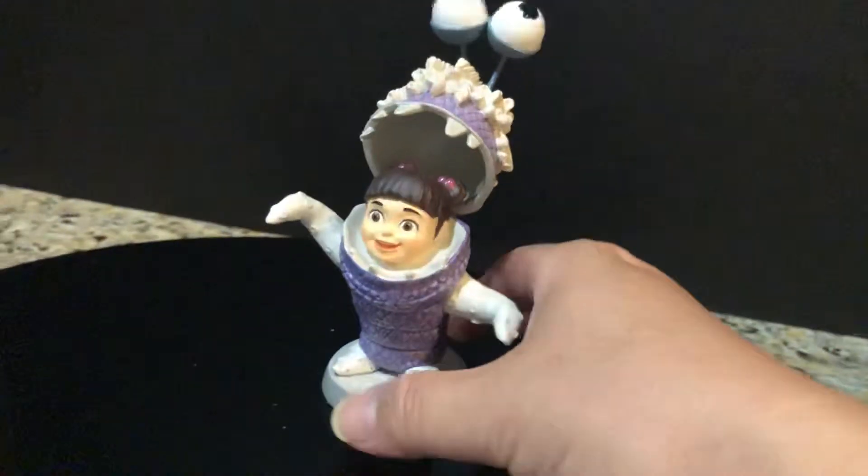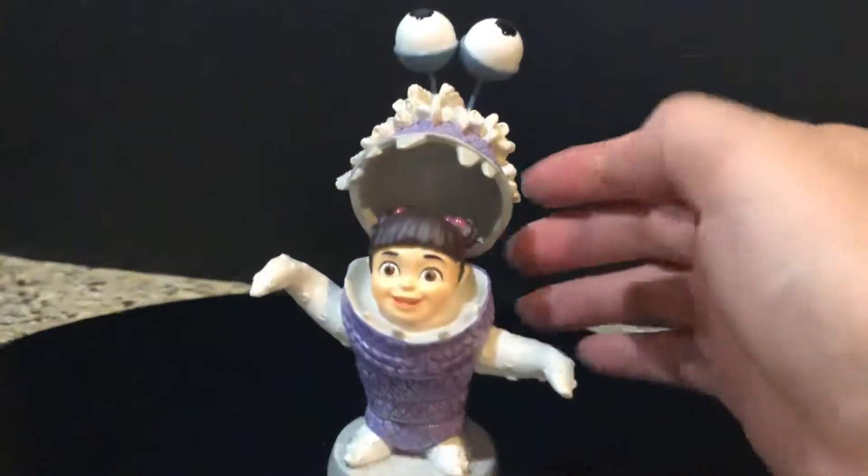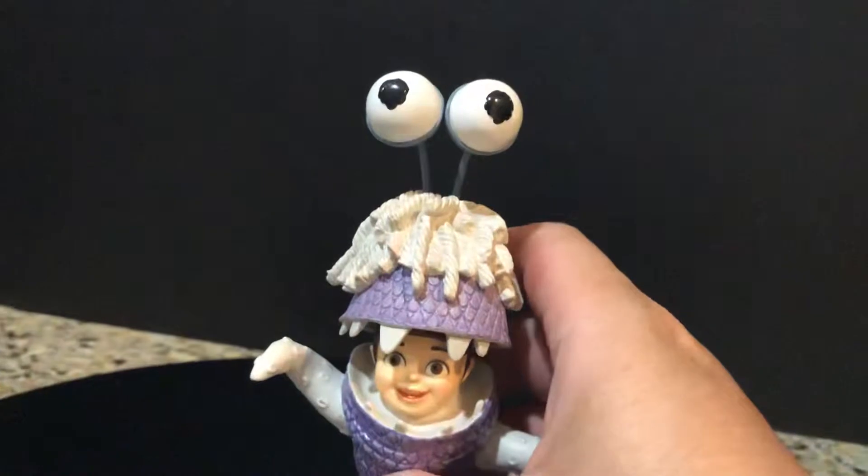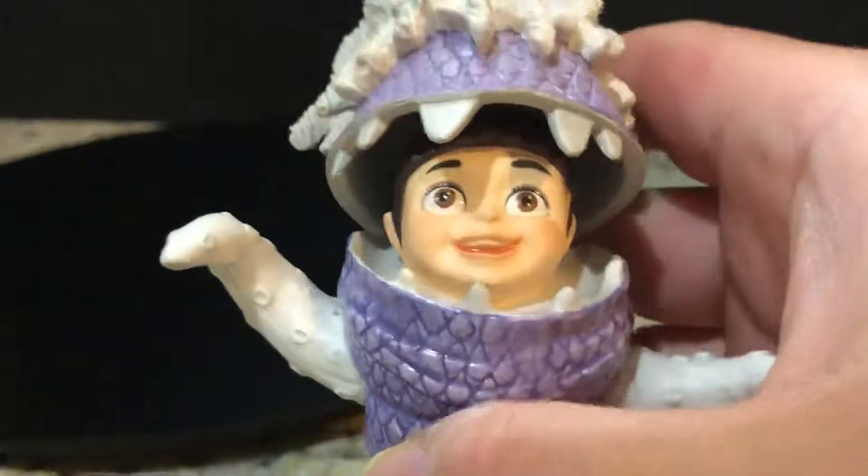It's a really cool little piece and I'm really happy I have her. All of these are sold out of course, but this one is a little bit hard to get — she can go for pretty big bucks. I think she's gone for as high as a hundred dollars.